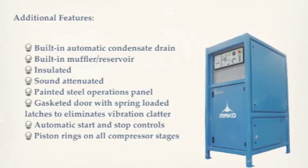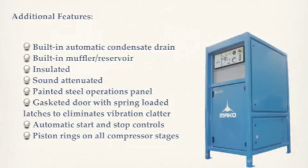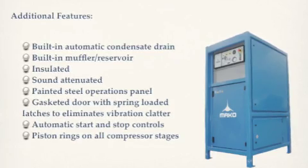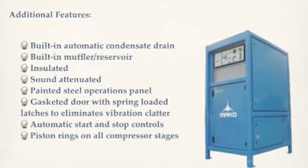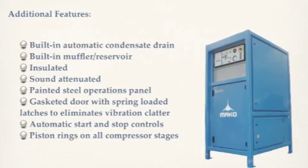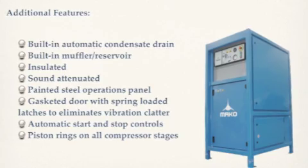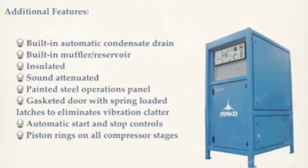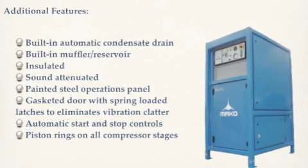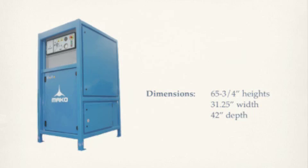Additional features include built-in automatic condensate drain and muffler reservoir, insulated, sound attenuated, painted steel operations, and accessory panel. Also featured are gasket doors with spring-loaded latches, which eliminate vibration clatter, automatic start and stop controls, and piston rings on all compressor stages, which provide improved efficiency.